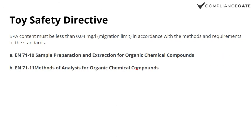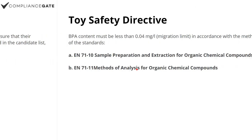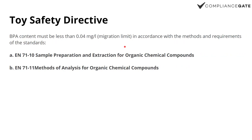Second, we have the Toy Safety Directive, which applies to all toys in the EU. The Bisphenol A content must be less than 0.04 milligrams per liter. And as you can see here, this also explains why there isn't just one BPA regulation for all of the EU.